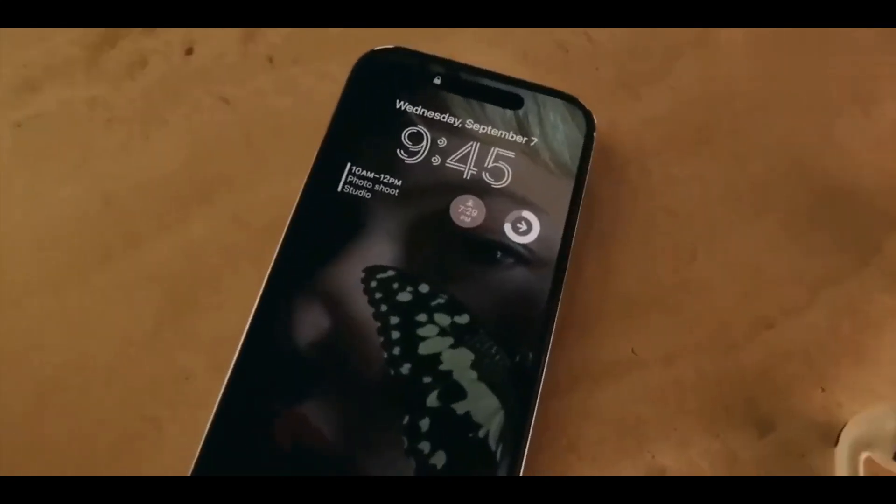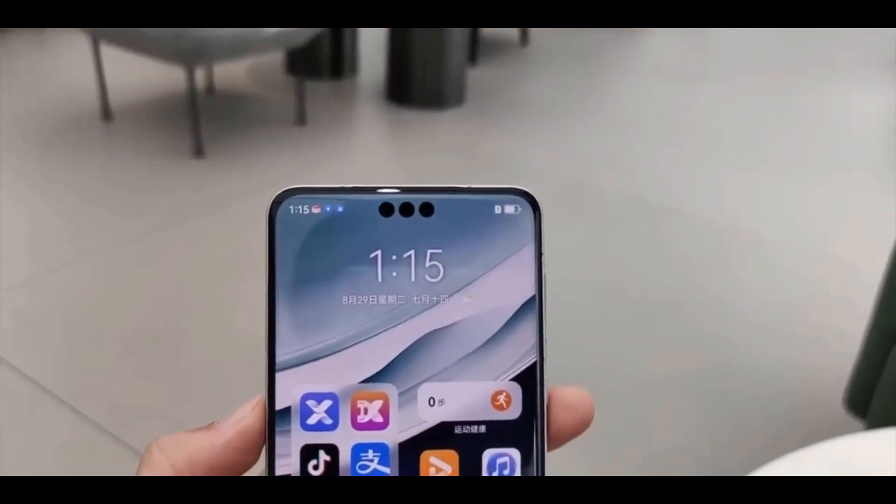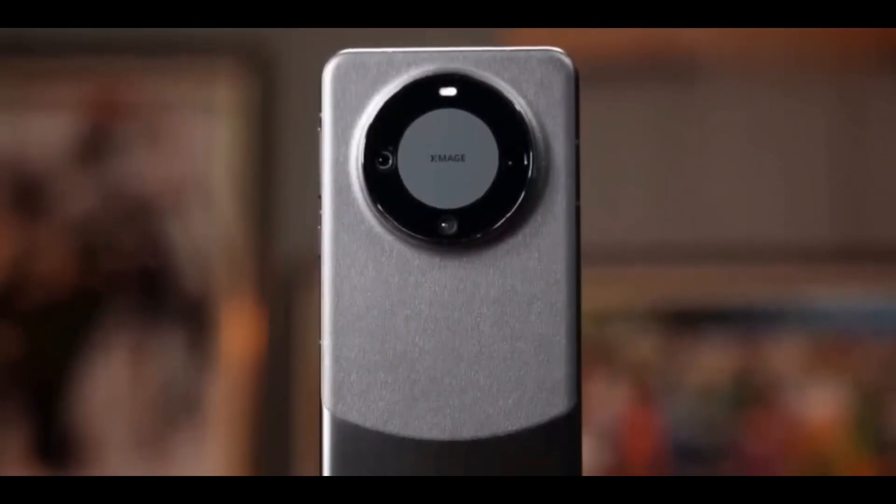Notably, the display features three punch-hole cutouts — one for the selfie camera and two for 3D face unlock — which can be transformed into a dynamic smart capsule, similar to iPhone's Dynamic Island.